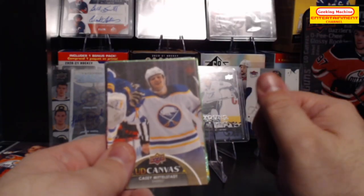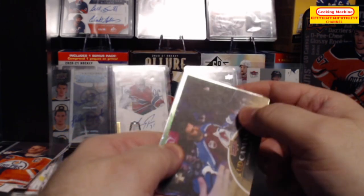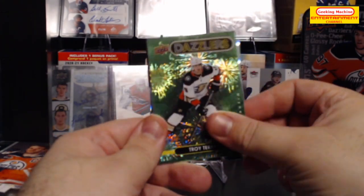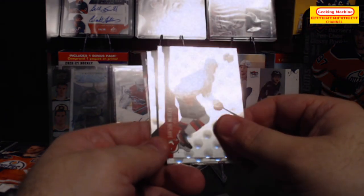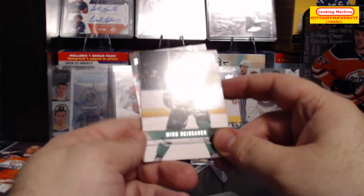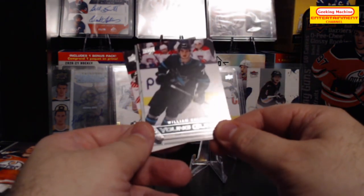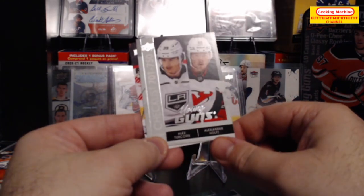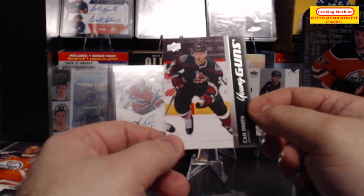Okay, I'm back with the highlights. Starting with a Casey Mittelstadt Canvas, then a Nazem Kadri Canvas, a Green Dazzlers Troy Terry, a Tristan Jerry Dazzler, the Hollow FX Dawson Mercer, Alex Turcotte insert, the 06-07 retro Miro Heiskinen, a Young Guns retro William Eklund, a Young Guns Checklist of Alex Turcotte and Alexander Holtz, and a Young Guns of Cam Deneen.